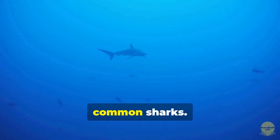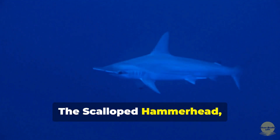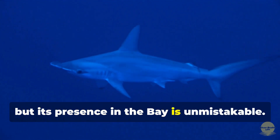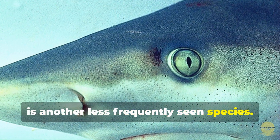Now let's take a look at some of the less common sharks. The Atlantic sharp-nosed shark, though smaller, is quick and agile. The scalloped hammerhead, with its iconic head shape, is a rare visitor, but its presence in the bay is unmistakable. The black-nosed shark, identified by the black marking on its snout, is another less frequently seen species.